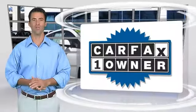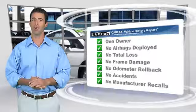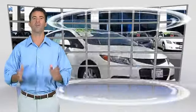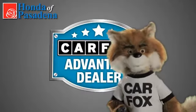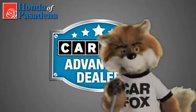This is a one-owner vehicle with the Carfax Vehicle History Report. Be sure to find a complimentary copy of this report online or contact the dealership. This vehicle qualifies for the Carfax Buy Back Guarantee. Just say show me the Carfax at Honda of Pasadena, a Carfax Advantage dealer.